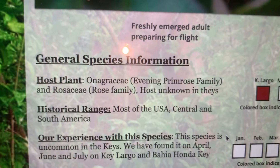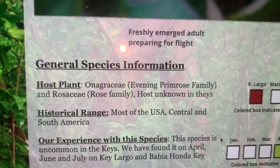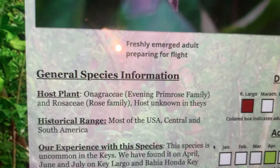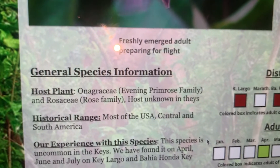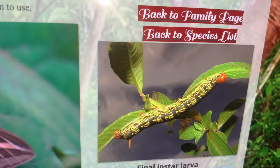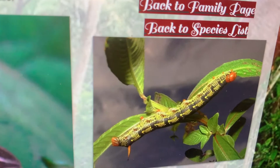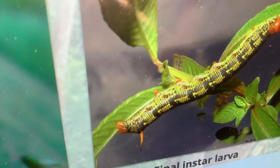They feed on a number of plants — many weeds and many different plants. We're not sure what they feed on in the Florida Keys, but plants in the primrose family and the rose family. The life cycle is pretty simple: eggs are laid on the new growth of host plants. Caterpillars have a red head and a big red horn on the abdomen — a classic sphinx-like horn — and they pupate underground.